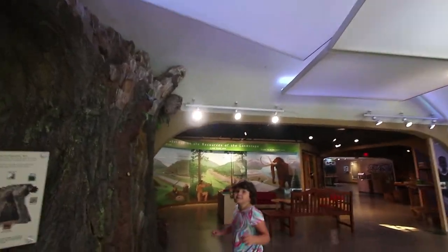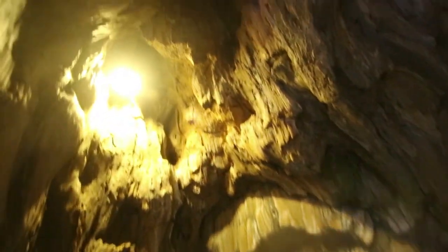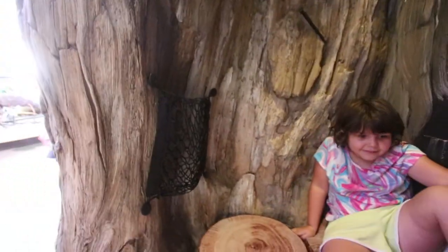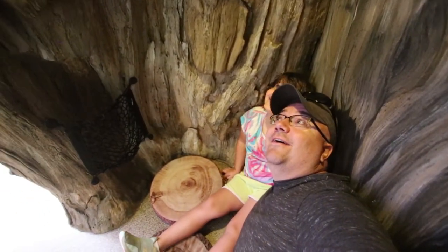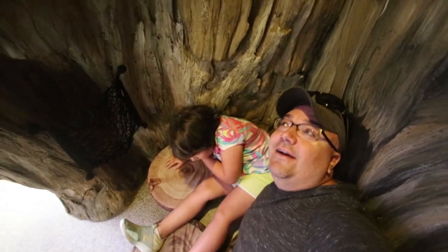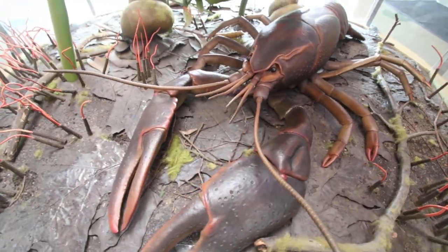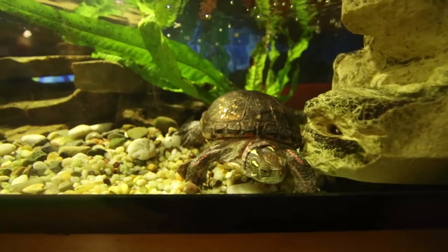Let's go in this bat cave. It's a bat cave, and these logs are cushions — spooky and cushiony with a light. Very fun. Big crayfish! That is huge.